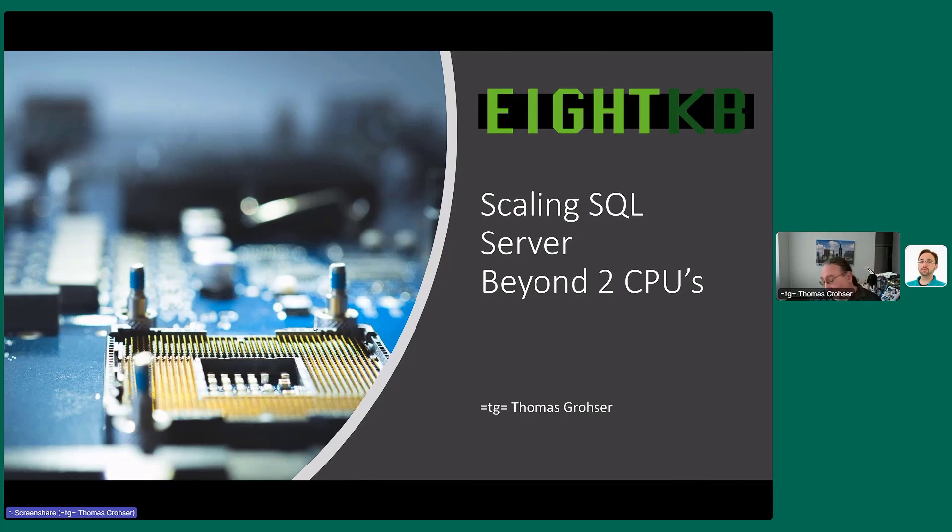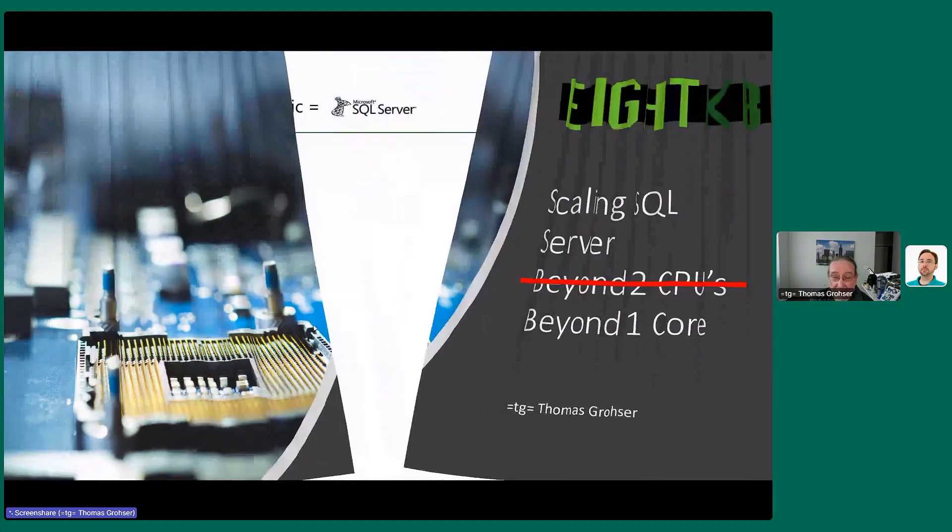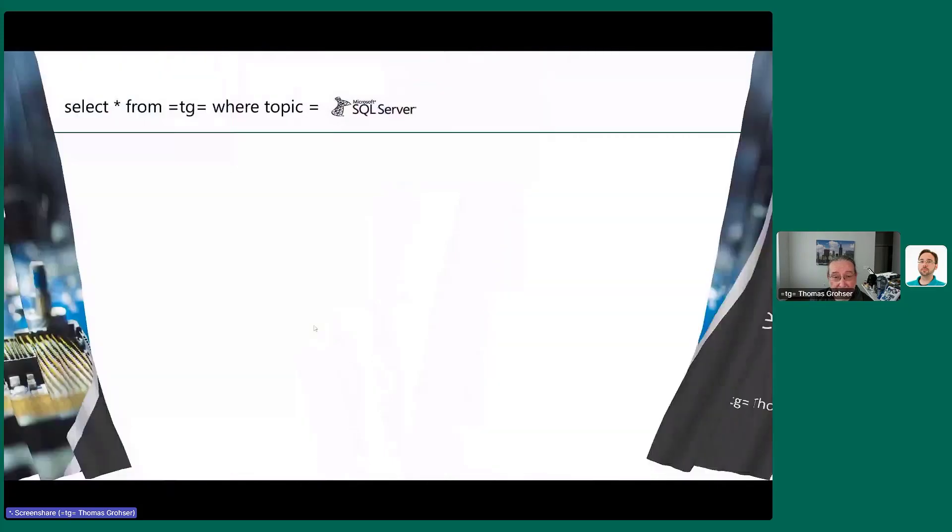Hello everybody. I wish I could have been there in person, but that's not yet possible, so we have to wait for next year. I'll do my best to talk to my monitor and have zero feedback. So today we're talking about scaling SQL Server beyond two CPUs — although I already started lying to you, because while building the presentation I figured out I can't start at two CPUs. I have to start at one single core, otherwise it's hard to explain why certain things happen. So the new title is Scaling SQL Server Beyond One Core.